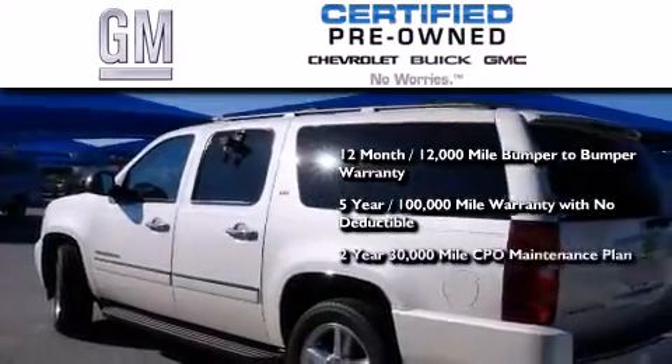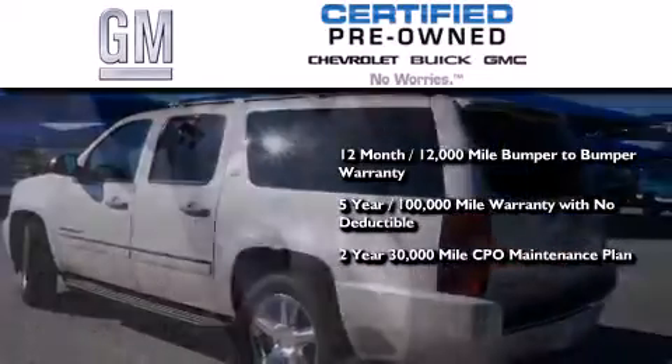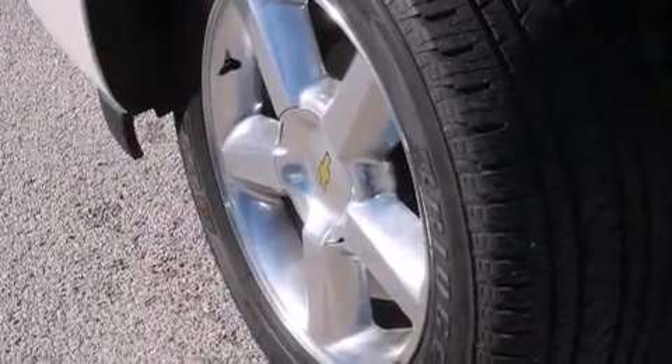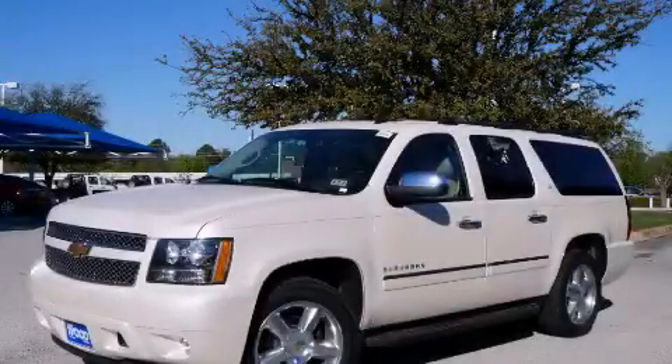You also receive a strict factory-set 117-point inspection, plus roadside assistance and courtesy transportation. This vehicle is sure to sell fast — call and arrange your test drive today.